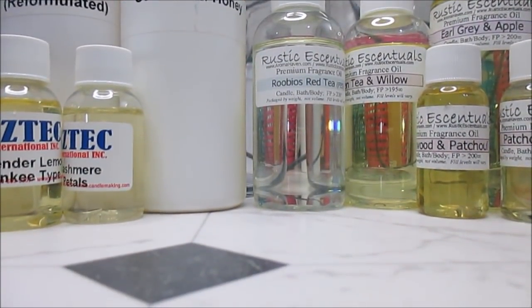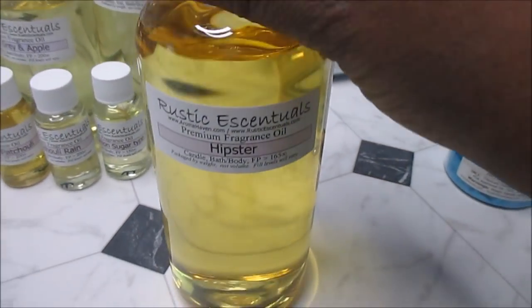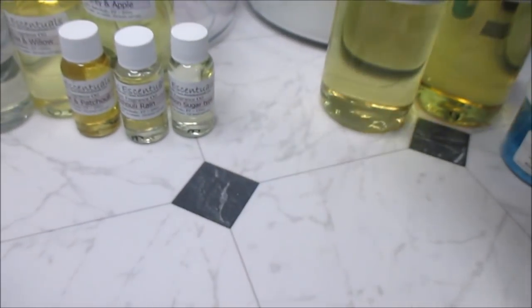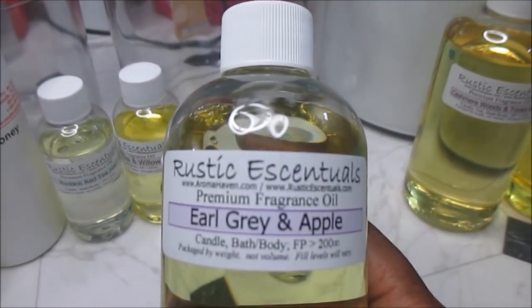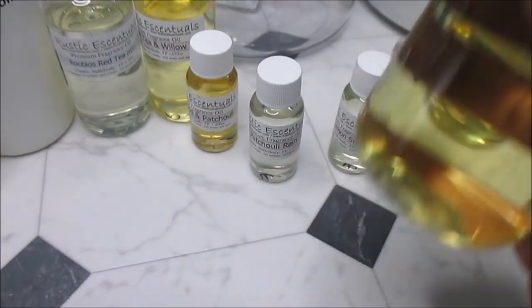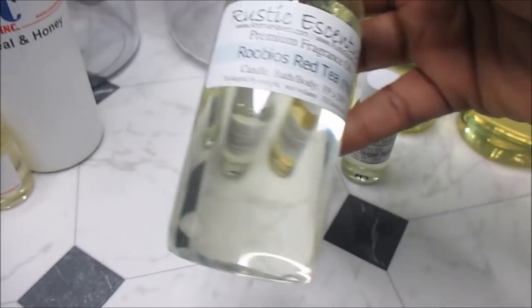I got restocks of my most popular fragrance oils. I got a pound of Hipster — I had some when I went to South Carolina in September but it's all gone. I got a pound of Cashmere Woods and Tonka Bean. I got some more Earl Grey and Apple because it smells wonderful and I've been on this tea kick, and it sold very well.